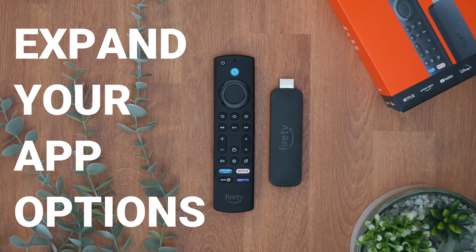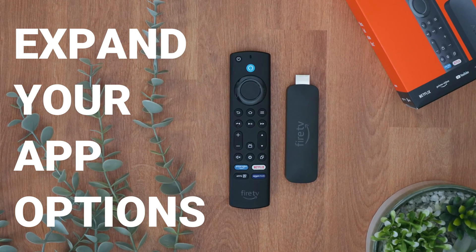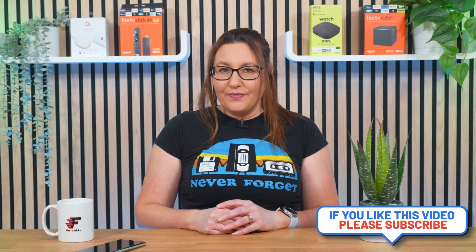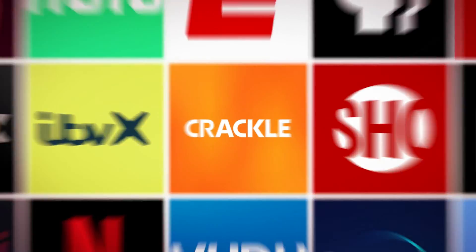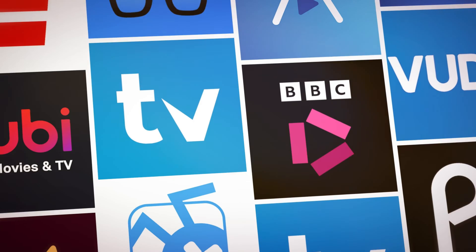If you're eager to expand your app options on your Fire Stick, Fire TV, or Fire Tablet, you might initially be disappointed to hear that installing the Google Play Store isn't possible. However, there's a silver lining. Other stores work just as well and can easily be installed on your Fire device. In this video, I'll guide you through the simple process, opening up a world of new apps for you to explore. Let's dive in.